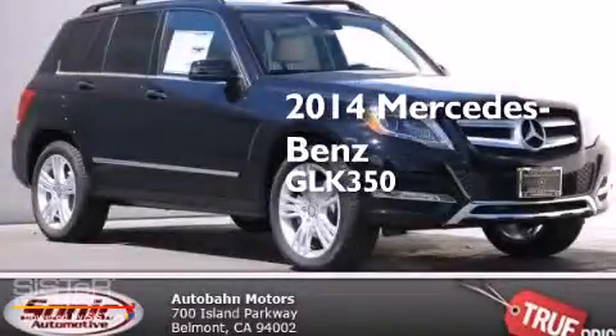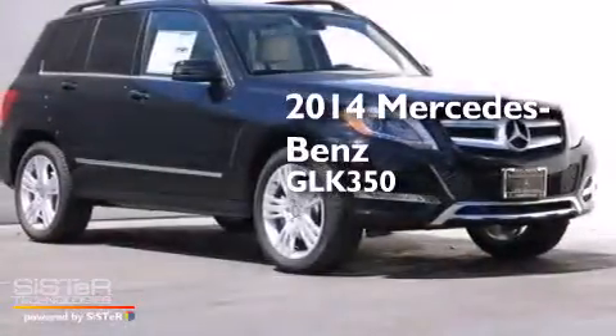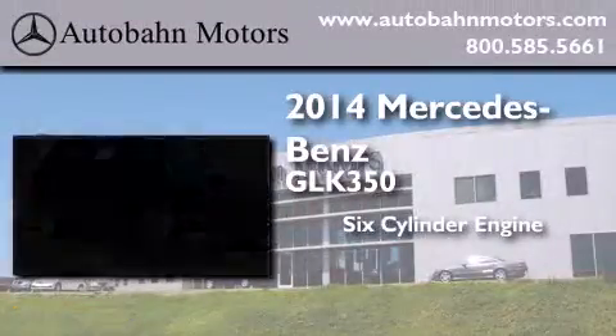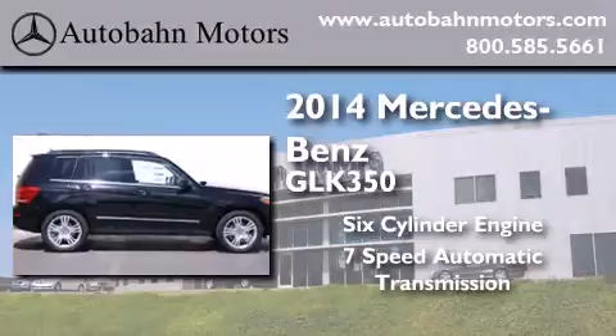This is a brand new 2014 Mercedes-Benz GLK 350. It features a six-cylinder engine and a seven-speed automatic transmission.